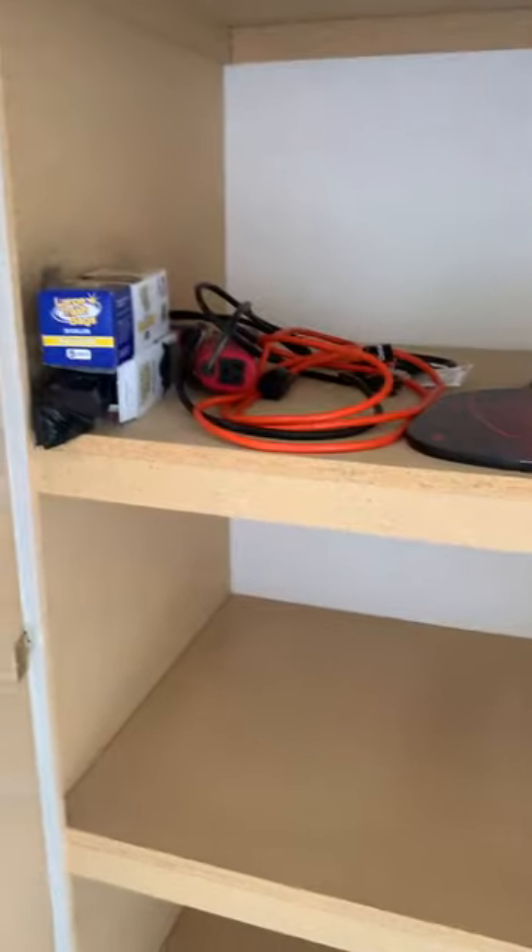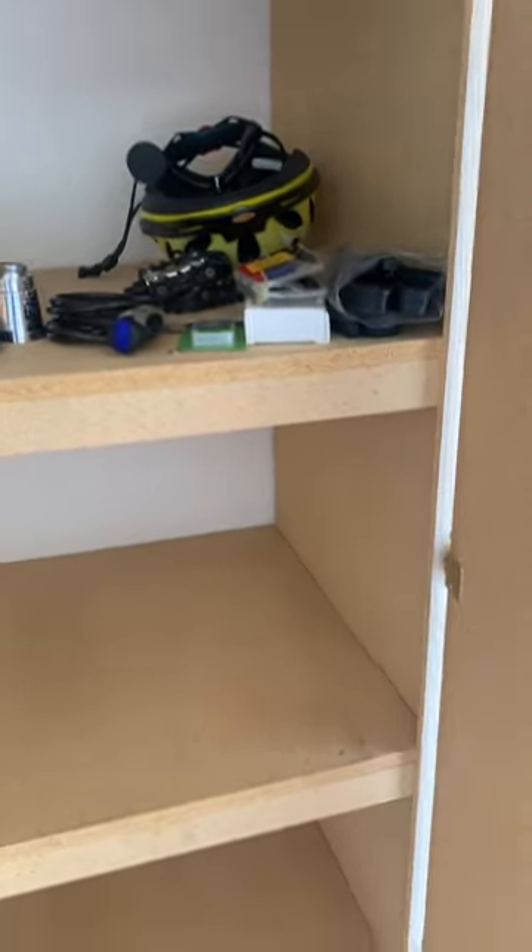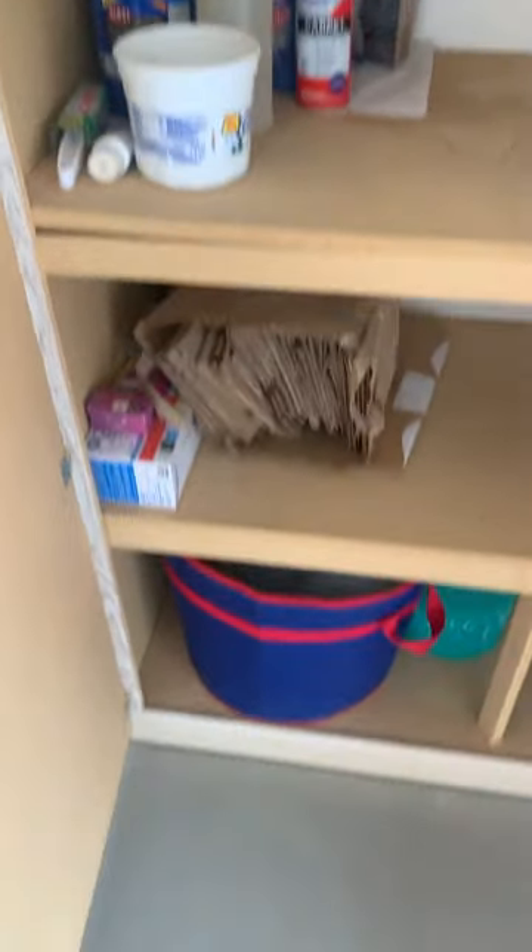Second cabinet we've got some miscellaneous bags, pickleball, biking stuff, and then plenty of empty cabinets. The second one has some cleaning stuff, bags — also pretty open. That one up there is empty, and the last two are for the owner.